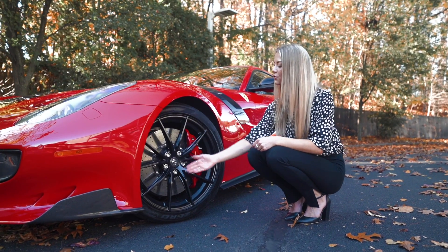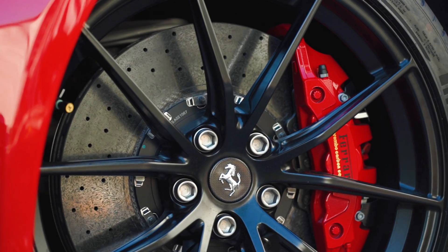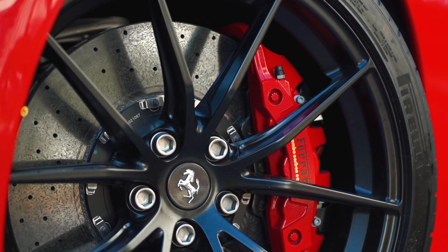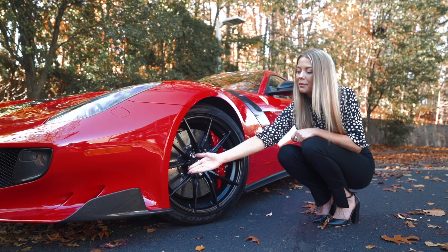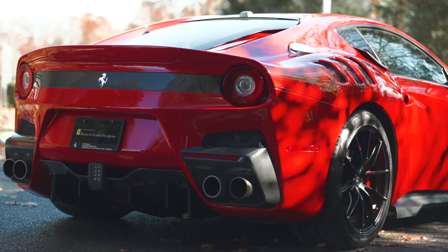These are 20-inch forged matte black painted wheels with a red brake caliper and a carbon fiber center cap. Other carbon fiber features throughout the exterior are the front flaps, the fender vents, the rear molding, and rear diffuser.